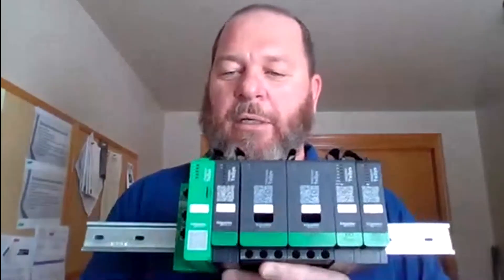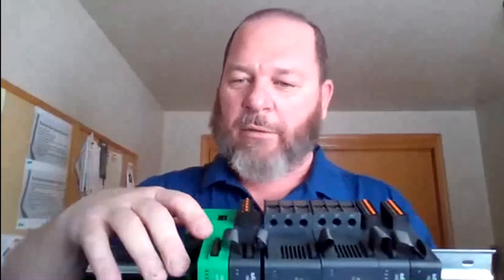Today I'd like to give you a quick introduction to the T-SYS Island by Schneider. It's a new product. Here is the Ethernet IP coupler. There's a voltage interface module, two five horsepower starters, a digital I/O module, and an analog I/O module. These are all communicated through a ribbon cable across the top.